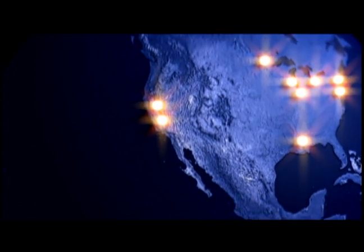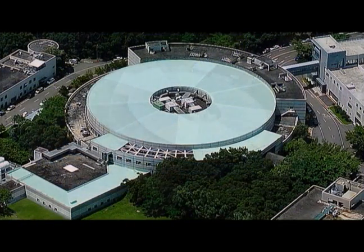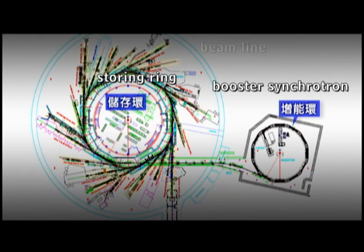Currently, there are over 70 synchrotron research facilities in the world. Building a synchrotron light source facility represents a new landmark of scientific development for a country, and one such iconic facility can be found in Taiwan. Taiwan's National Synchrotron Radiation Research Center is divided into three parts: the boosting ring, storage ring, and beam line.